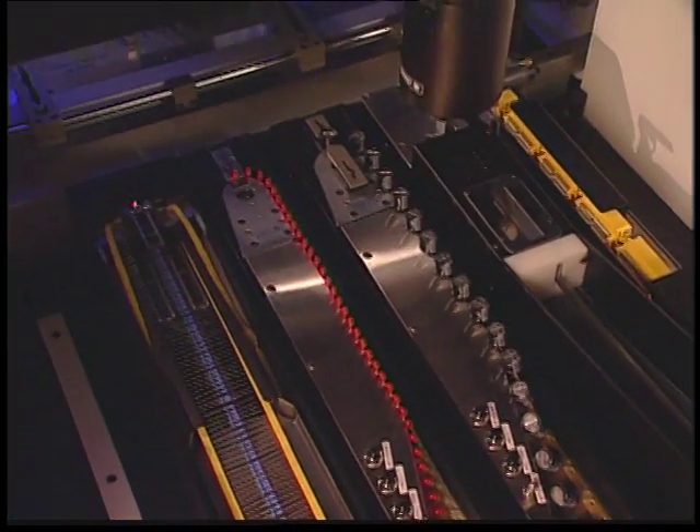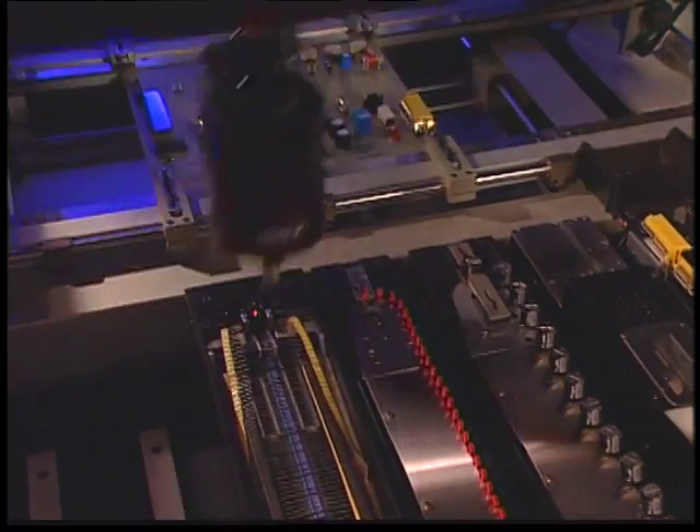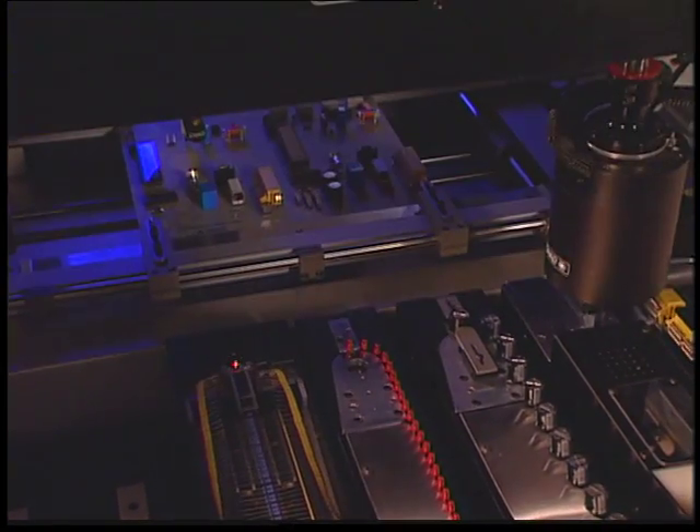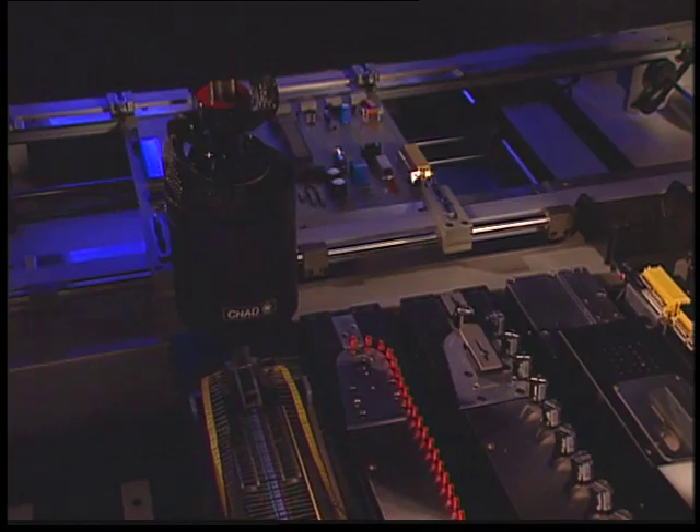In fact, so much performance has been incorporated into this work cell, it's hard to believe that the IQ can easily replace other assembly cells requiring nearly twice as much floor space.